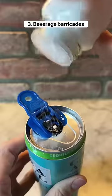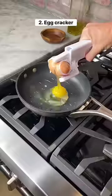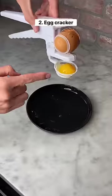These are beverage barricades which protect your drinks from unwanted substances, and they're color-coded so you know which drink is yours. This is an egg cracker for people who are bad at cooking, and it even comes with an attachment to separate the yolk.